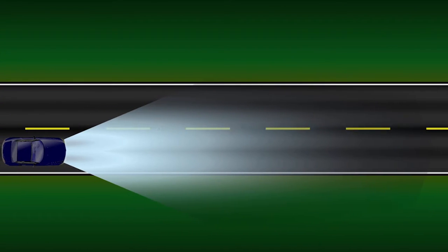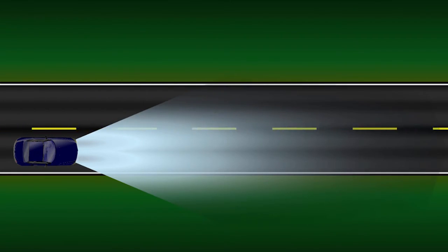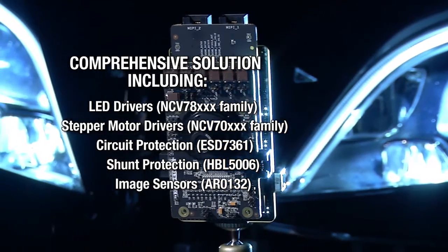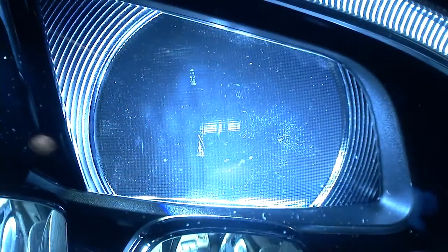This advanced smart lighting solution from On Semiconductor contains sophisticated LED drivers, advanced stepper motor drivers, circuit protection, and image sensors like the ARO-132. With the movement towards increased vehicle automation, this solution, along with many other advanced driver assistance system solutions, enables On Semiconductor to be at the forefront of this trend.